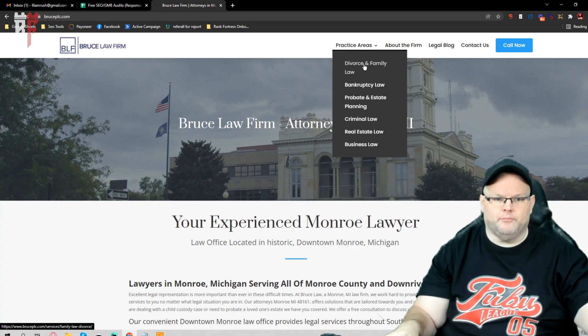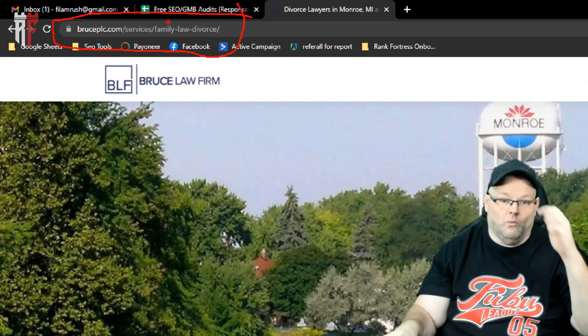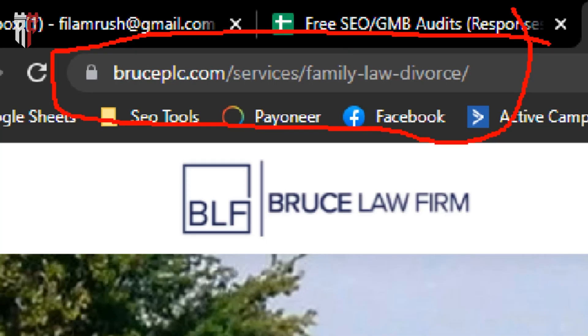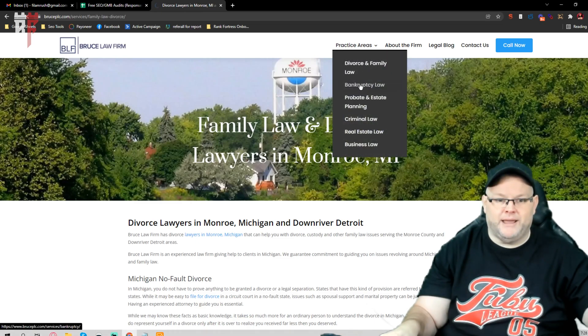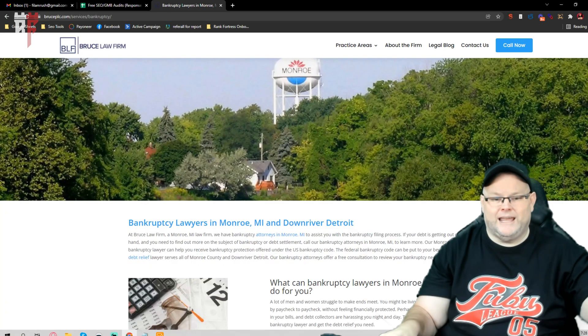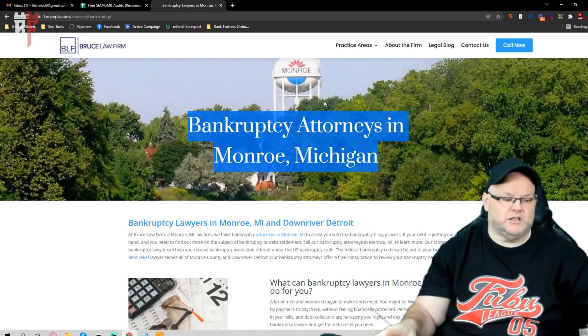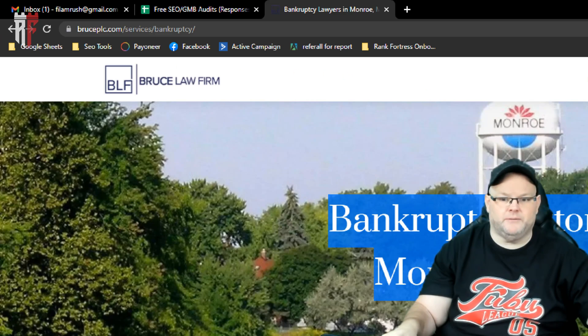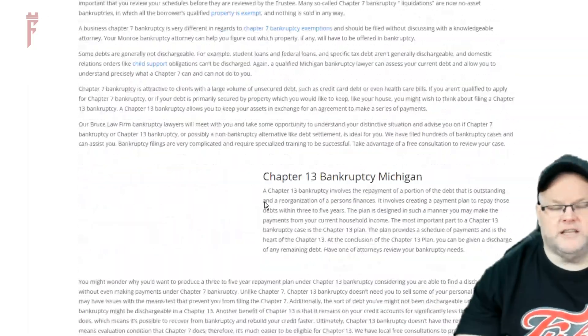Let's look at how your pages are structured. Right here where it says 'Services / Family Law / Divorce' — there's nothing in that URL structure that tells me you're in Monroe. Let's go to the bankruptcy lawyer page. Your H1 says 'Bankruptcy Attorney in Monroe, Michigan,' so your URL structure should also say 'bankruptcy-attorney-in-Monroe-Michigan.' But all I see is 'services/bankruptcy.' Your content on this page is good.